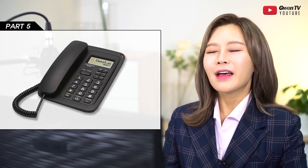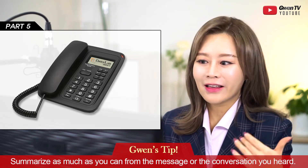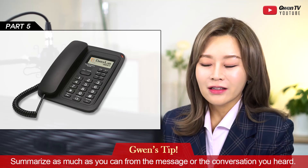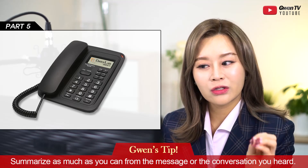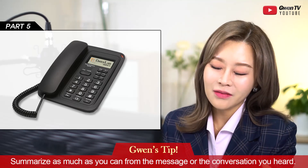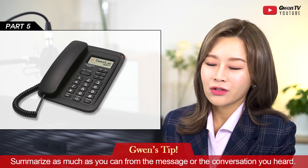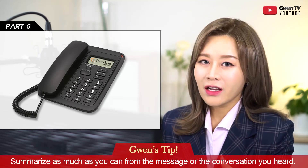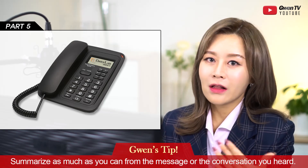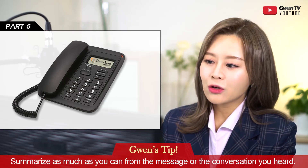Now moving on to Part 5. A lot of you have been asking: 'My listening skills are really poor — what should I do?' The fact is, you have to be able to listen in order to solve Part 5 questions. If you can't listen, you can't solve them — so you have to improve your listening skills. To get Level 7 or Level 8, you have to be able to listen, understand, and summarize.